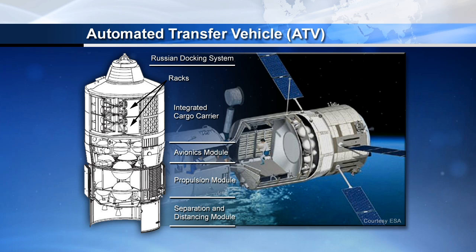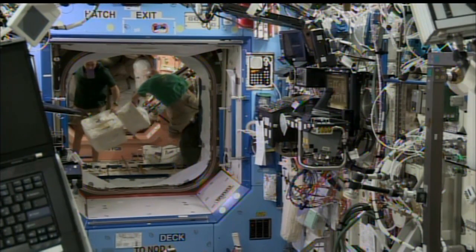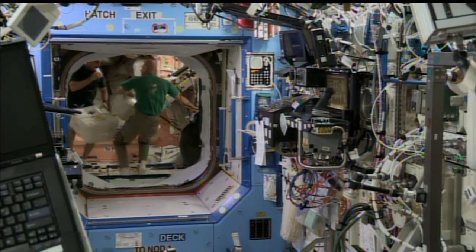The crew is actually way ahead of the timeline in terms of unloading the ATV — taking about half the time that was planned to unload all of that cargo. They will pack it full of trash, and ultimately the ATV will be undocked and deorbited down into the Earth's atmosphere.